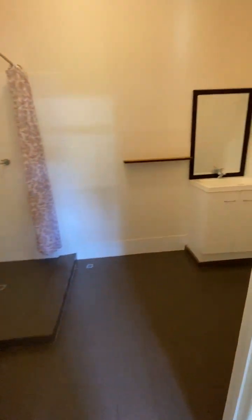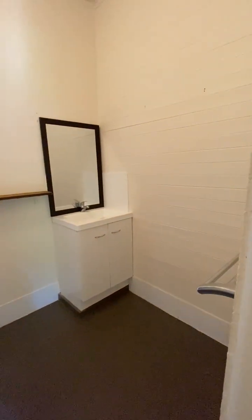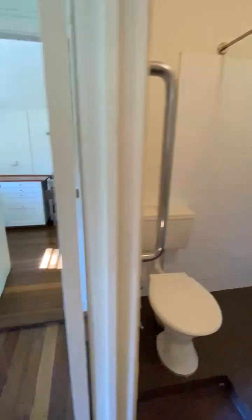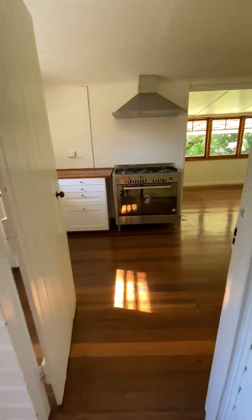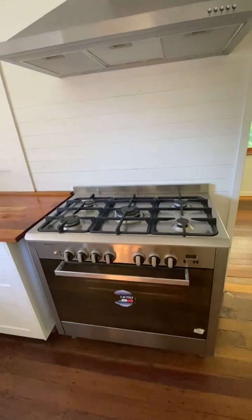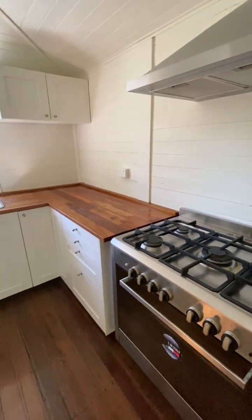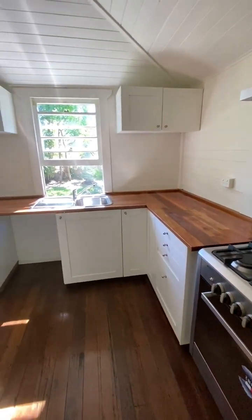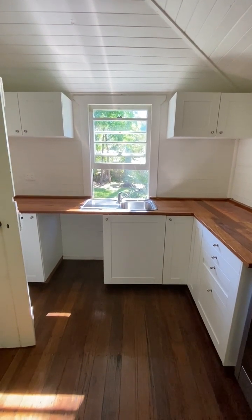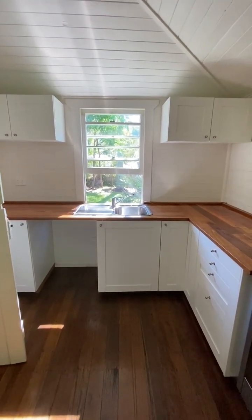Coming through the sunroom we've got the family bathroom, and into the kitchen we have a really large gas stove oven. It's a great corner kitchen with that wonderful north facing sunlight flooding through the window.